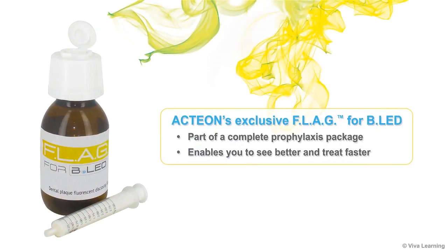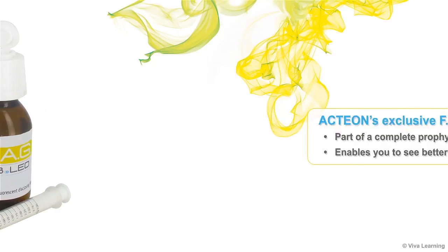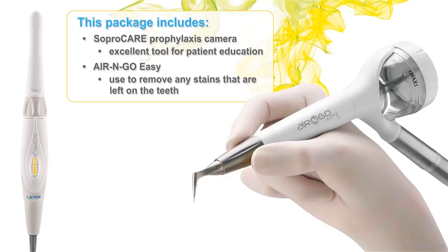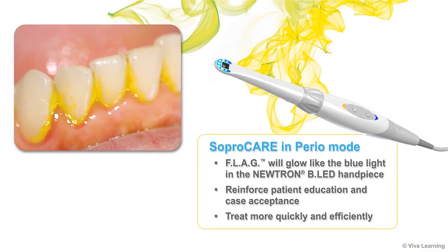Action's exclusive Flag for BLED is part of a complete prophylaxis package that enables you to see better and treat faster. This package includes the SoproCare prophylaxis camera, which is an excellent tool for patient education, and the Air and Go Easy, which you can use to remove any stains that are left on the teeth. If you use the SoproCare in perio mode, it will make the Flag glow just like the blue light in the Neutron BLED handpiece. This way you can reinforce patient education, case acceptance, and treat more quickly and efficiently.